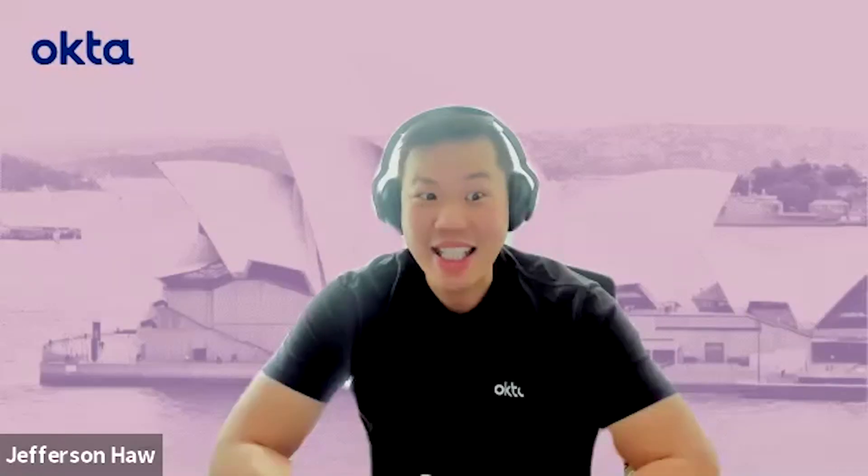That concludes today's 10-Minute IT Jam with Okta Sales Engineer Manager Jeff Hoare. Thank you for joining us today.